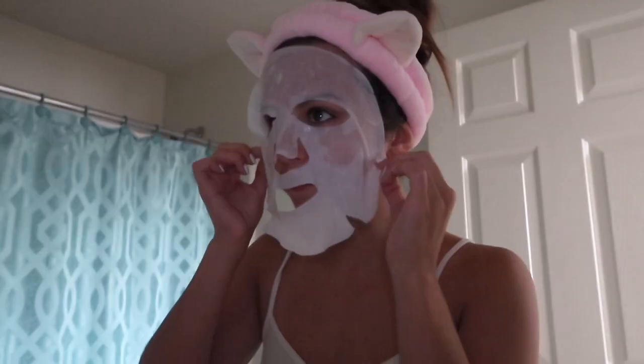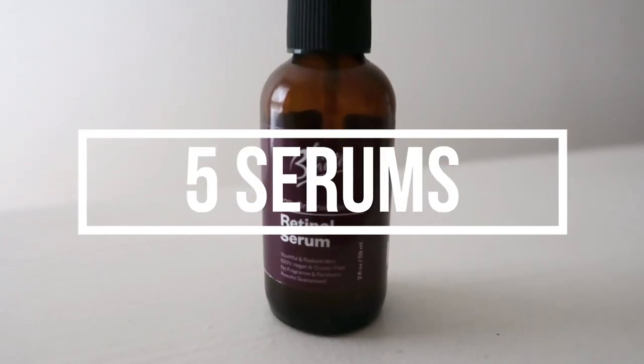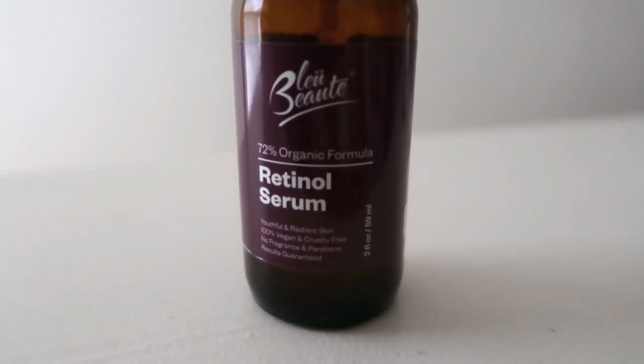Ten minutes later I'm taking off my mask — my skin feels really good. Any excess product I just lightly tap into my skin; I don't rub, I just gently pat. And the next step is a big one for me: facial serums.